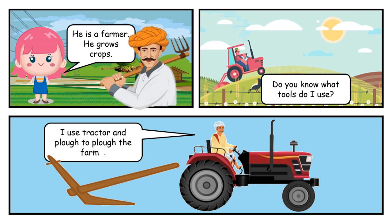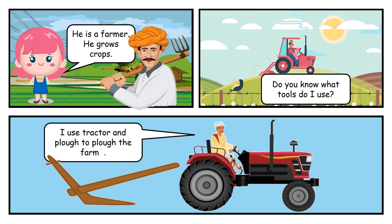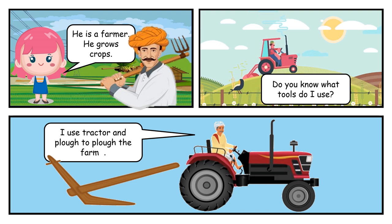He is a farmer. He grows crops. Do you know what tools do I use? I use tractor and plow to plow the farm.